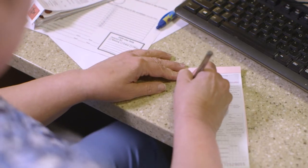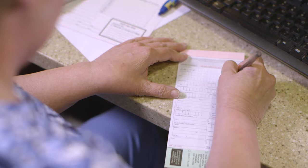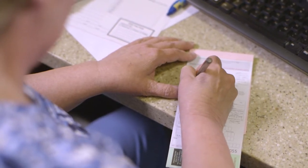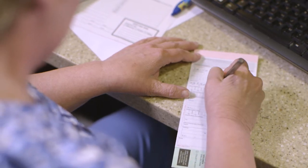Newborn screening is performed on dried blood specimens collected by heel stick. Drops of blood from the baby's heel are used to saturate the marked circles on the specimen collection form. The specimen collection forms are called different names, such as the Guthrie card, the filter paper card, or the blood collection form or device. It should never be called the PKU form, the PKU slip, or a PKU device. Newborn screening includes many disorders besides PKU.